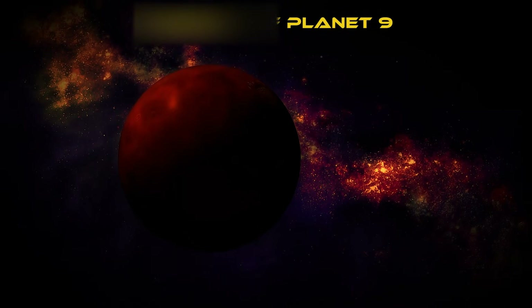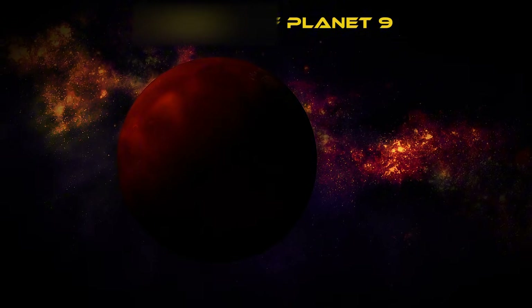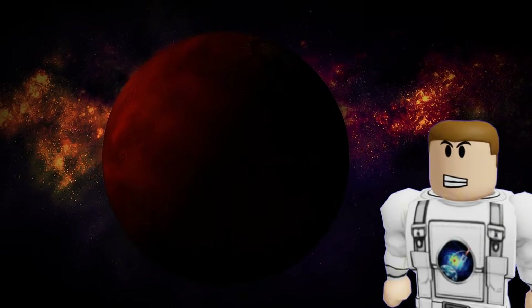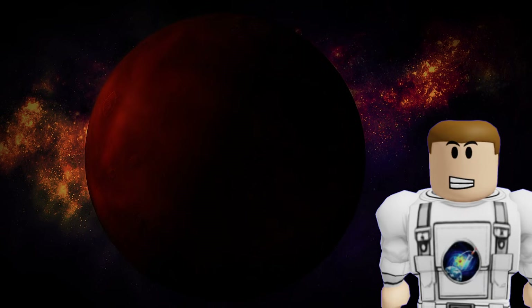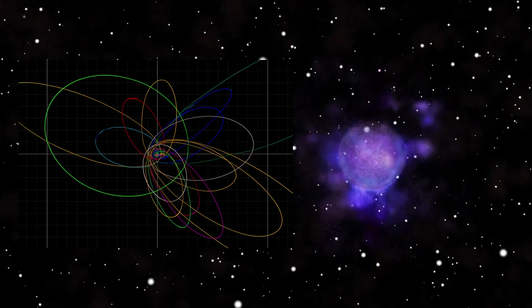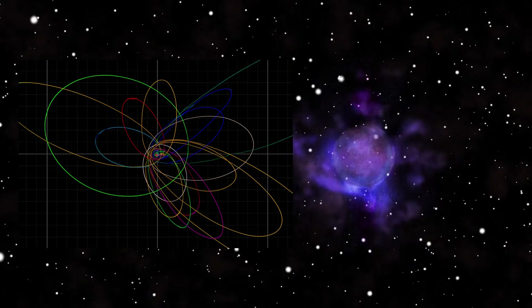Could something huge be hiding out there? Many scientists believe a massive Planet Nine might be lurking in the darkness beyond the Kuiper Belt, nearing the inner edge of the Oort Cloud.